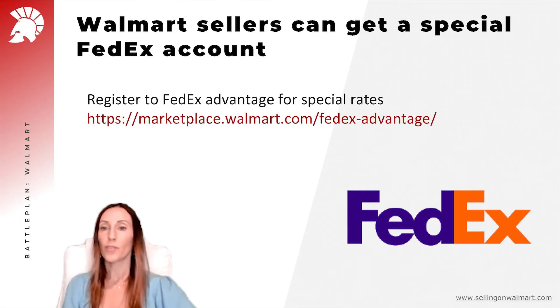Walmart also gives you the option to get a special account with FedEx with a very deep discount. You need to go and register at marketplace.walmart.com/FedEx-advantage.